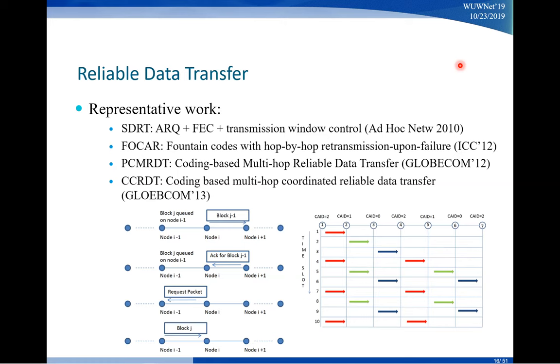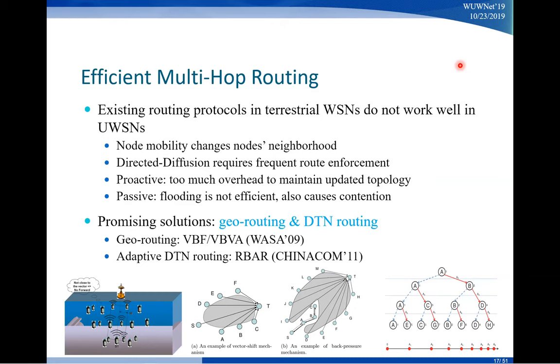Now let's switch to how to conduct efficient multi-hop routing. The existing routing protocols for land-based wireless networks do not work well in the water. Node mobility can change the topology — your neighbor will move away and cease to be a neighbor. Proactive methods generate too much overhead, because underwater acoustic transmissions use power several orders of magnitude higher than wireless signals. A typical Wi-Fi router transmits at hundreds of milliwatts, whereas for underwater acoustic communication you can easily spend 10 or even 100 watts.